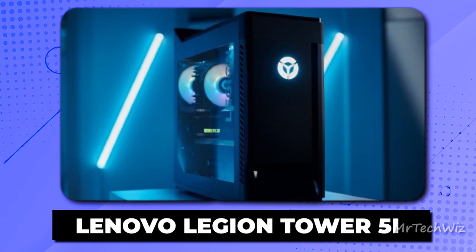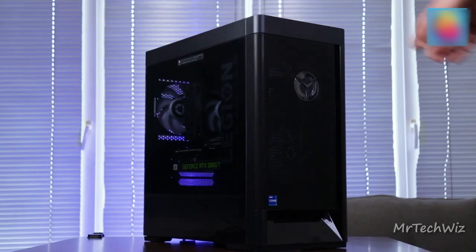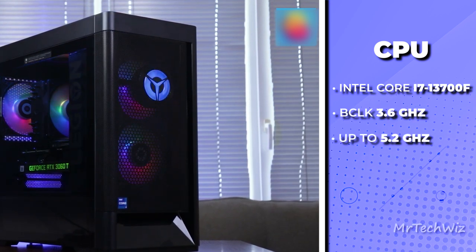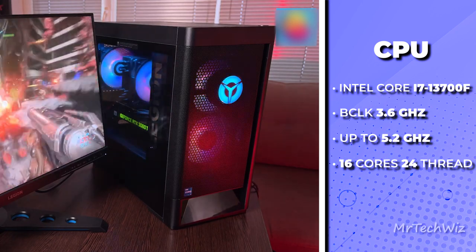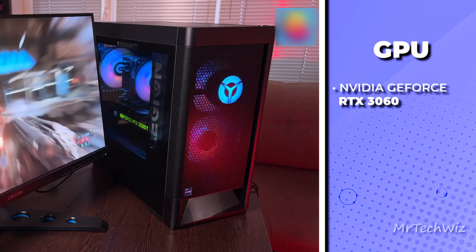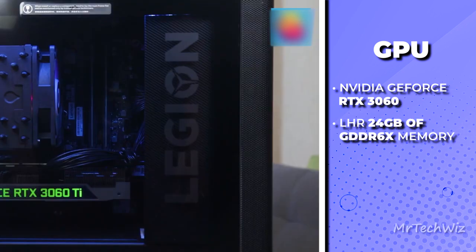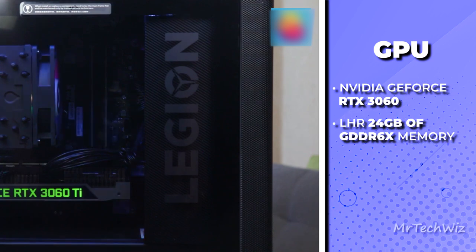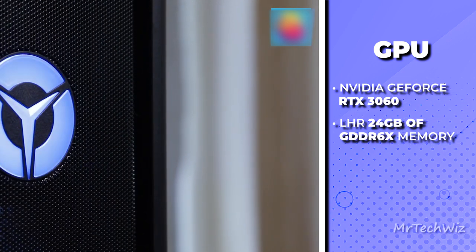The last one is the Lenovo Legion Tower 5i, an absolute powerhouse in the gaming PC world. At its core, it's driven by a 13th-generation Intel Core i7-13700F processor, boasting E-Cores for efficiency and P-Cores for sheer power. This processor clocks up to 5.1 GHz, ensuring lightning-fast performance. Complementing this beast of a CPU is the NVIDIA GeForce RTX 3060 LHR 12GB GDDR6 graphics card, delivering stunning visuals and exceptional gaming performance. You can expect fantastic 1080p gaming, and it can even handle demanding triple-A titles on high settings with grace.